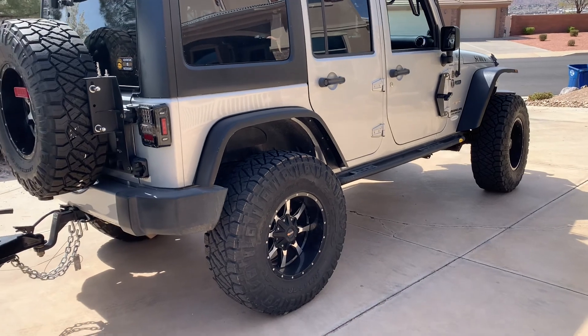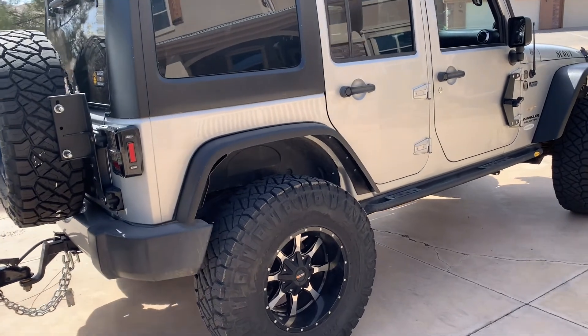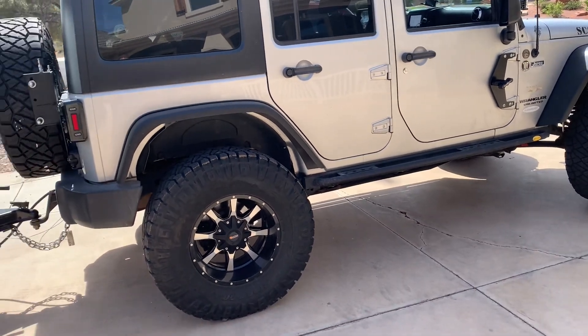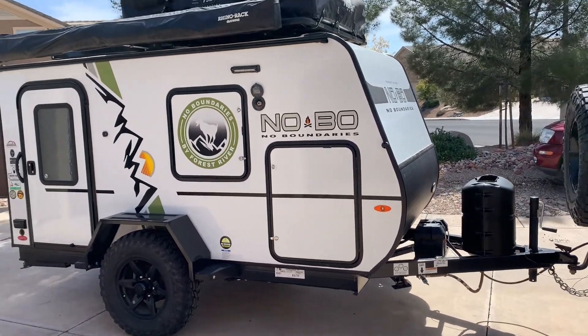With the 37-inch tires and the one-inch lift, I'm also curious to see how this is going to pull uphill, because I notice a big difference with the 37-inch tires on my engine. So I don't know how well it's going to actually work as we're dragging it up hills — should be interesting.